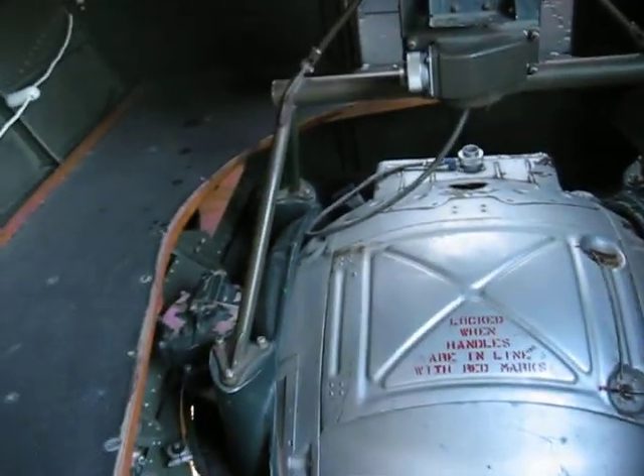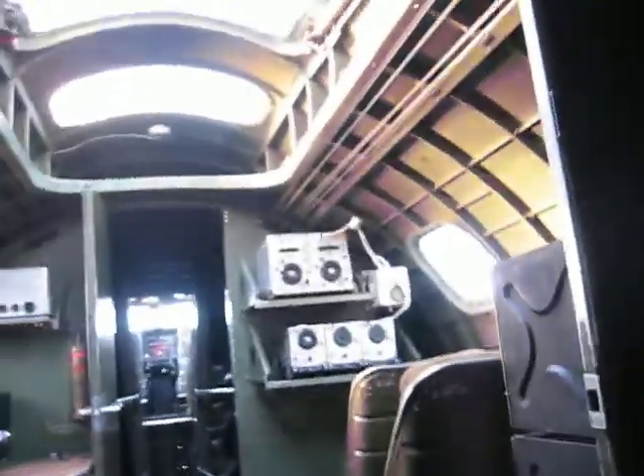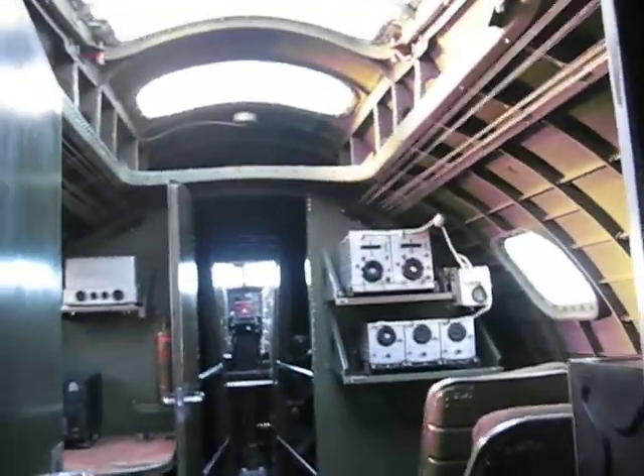Ball turret. Can you imagine climbing in that thing?